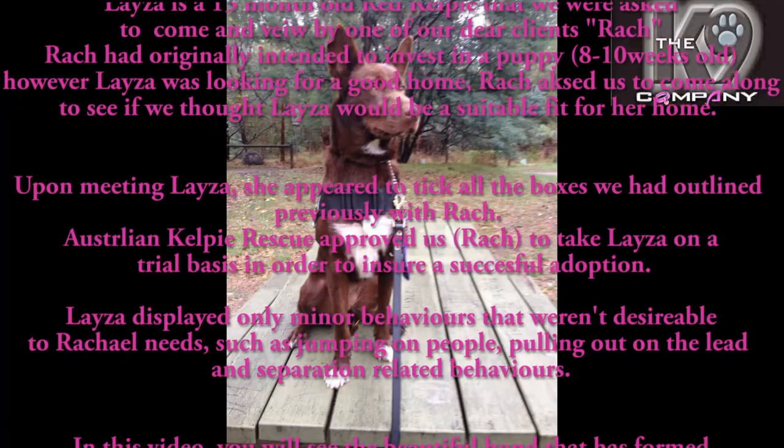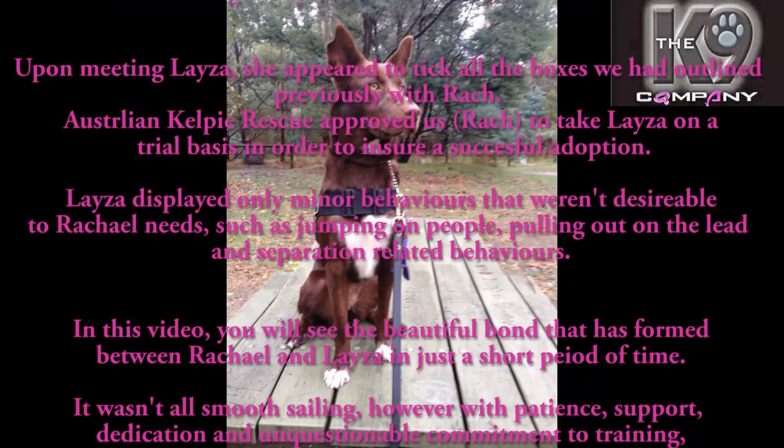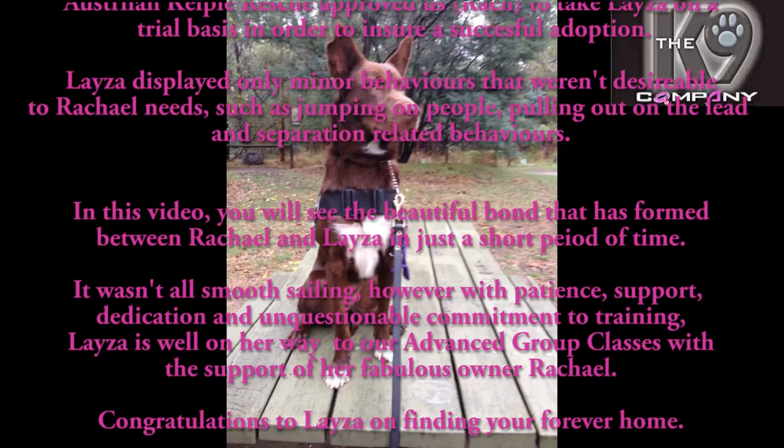Australian Kelpie Rescue approved us to take Lazer on a trial basis in order to ensure successful adoption. Lazer displayed only minor behaviors that weren't desirable to Rachael's needs, such as jumping up on people, pulling on the lead, and some separation-related behaviors.